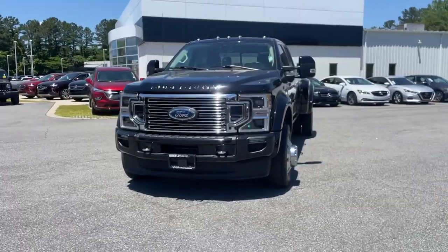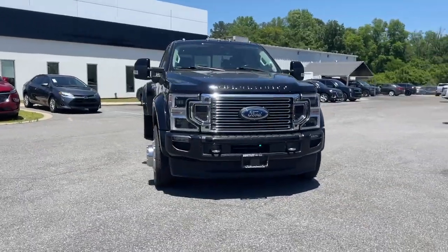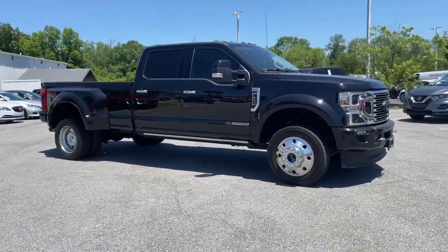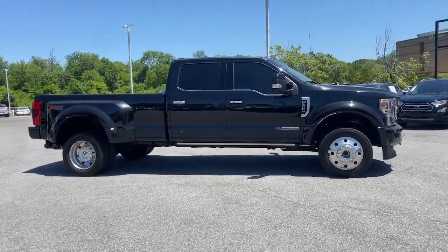You'll have love at first sight with the 2020 Ford F450. With less than 40,000 miles on the odometer, this vehicle stands out from the rest.